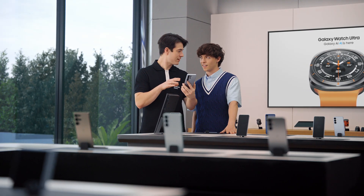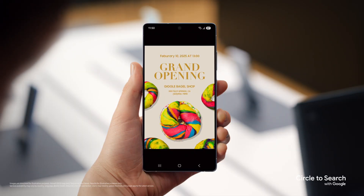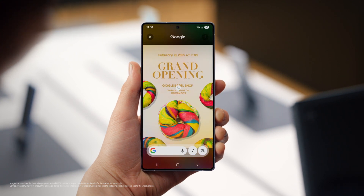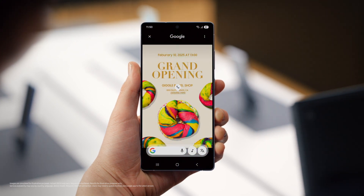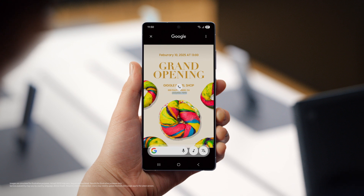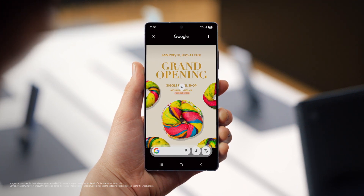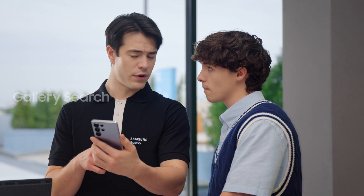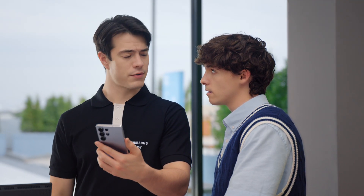It pulls out info you need and even suggests next steps with Circle to Search. Just long press the home button and it automatically identifies phone numbers, email addresses, or URLs on your screen. Then tap the chip to quickly accomplish your task — no more copy pasting, and less time wasting. I could get used to this. Here's something else you could get used to: when you need to find an old photo and share with a friend, how do you search for it?